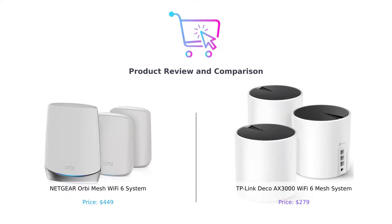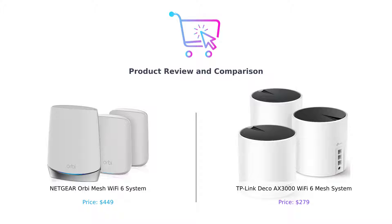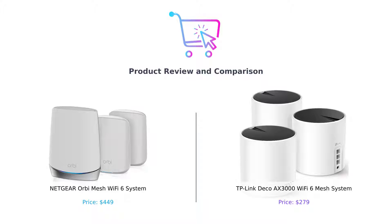Hello everyone and welcome back to our channel. In today's video, we will be comparing two powerful Wi-Fi mesh systems: the Netgear Orbi Mesh Wi-Fi 6 System and the TP-Link Deco Axe 3000 Wi-Fi 6 Mesh System. These two products are designed to enhance your wireless internet experience and provide seamless coverage throughout your home, so let's dive in and see which one comes out on top.